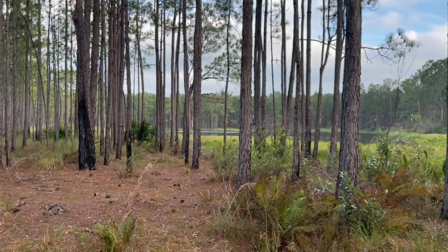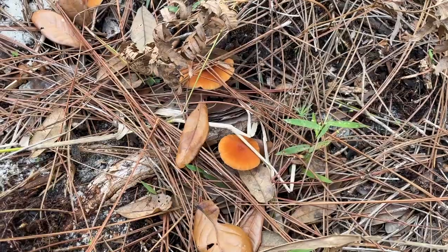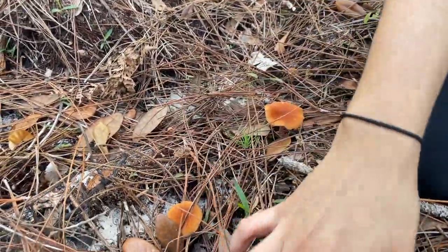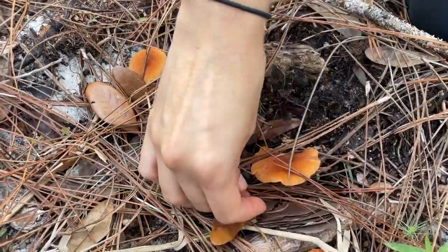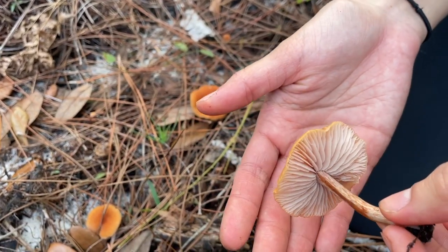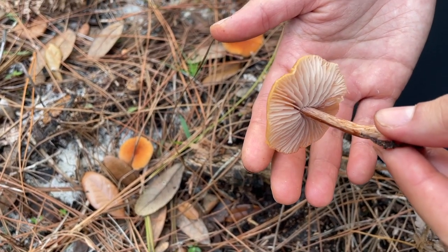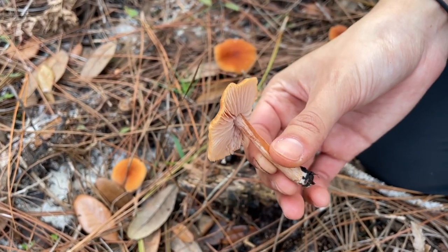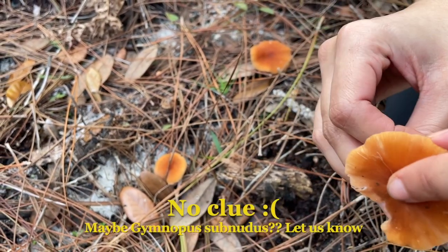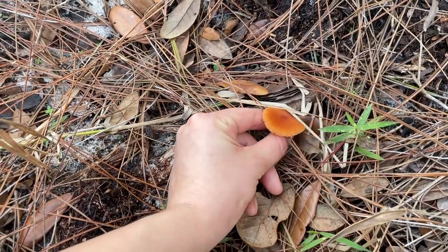Now we're at the big lake walking around. Sam found these beautiful orange mushrooms. So white on the inside, super distant gills. The spores look a little darker, kind of pinky. They could be those common lawn mushrooms — waxy with distant gills and orange coloring. We have the book, we'll look them up.